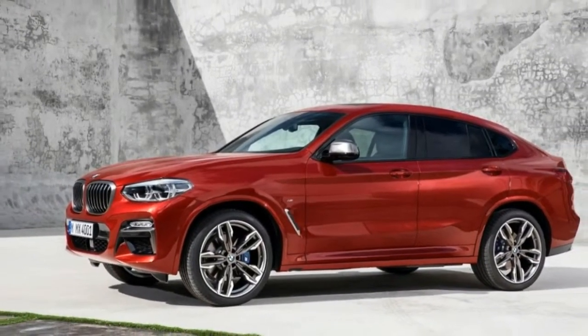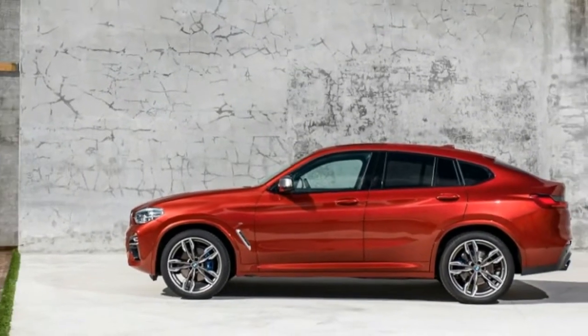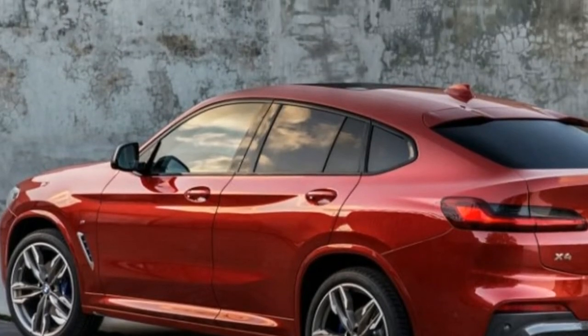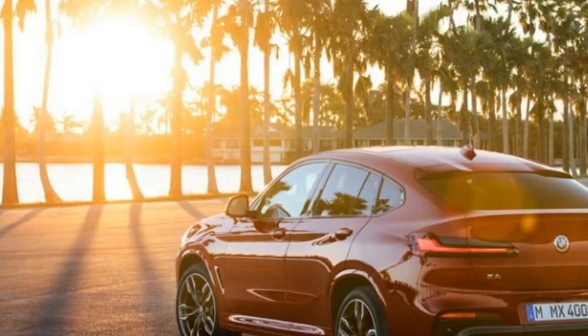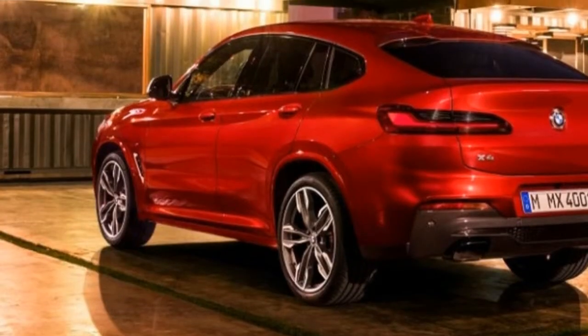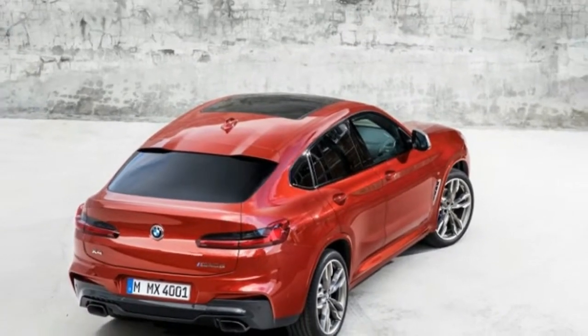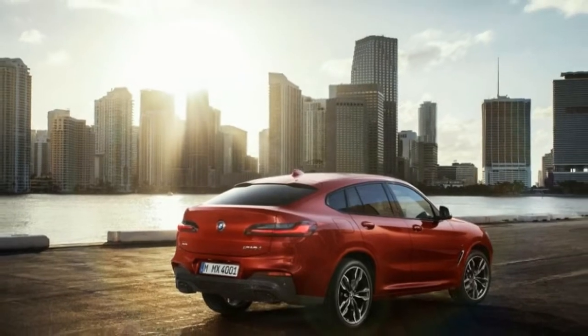BMW claims the X4 xDrive30i can accelerate from 0 to 60 mph in 6.0 seconds, and the X4 M40i reportedly will do the deed in 4.6 seconds. We tested a 2018 BMW X3 M40i to 60 mph in 4.4 seconds and expect the X4 M40i will match that figure.